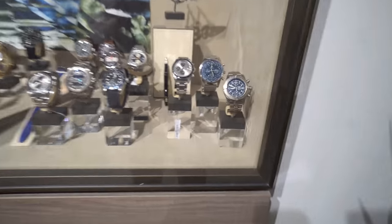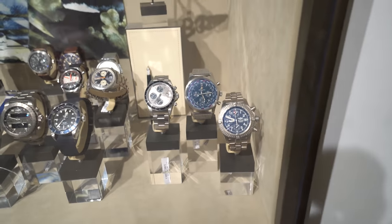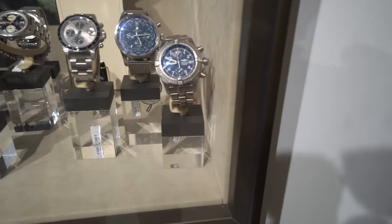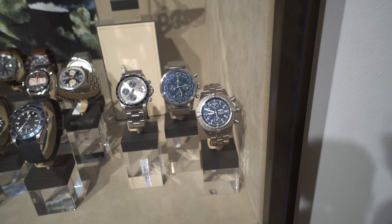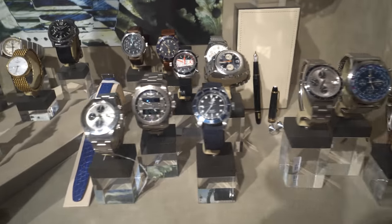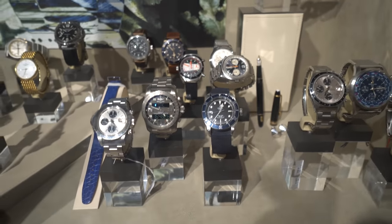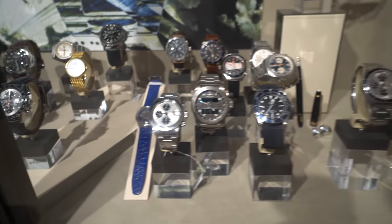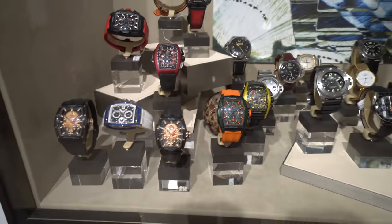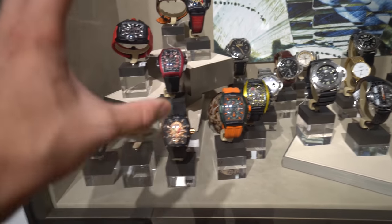Over here in the first window we have some Breitling models. My favorite one in this window would be this Avenger Seawolf for 2,900 Euro in titanium, full set with an amazing blue dial. Also very nice on consignment, I have here a Tudor — the second strap comes with that watch. Also nice: a big block chronograph, similar to a Daytona from the 90s.